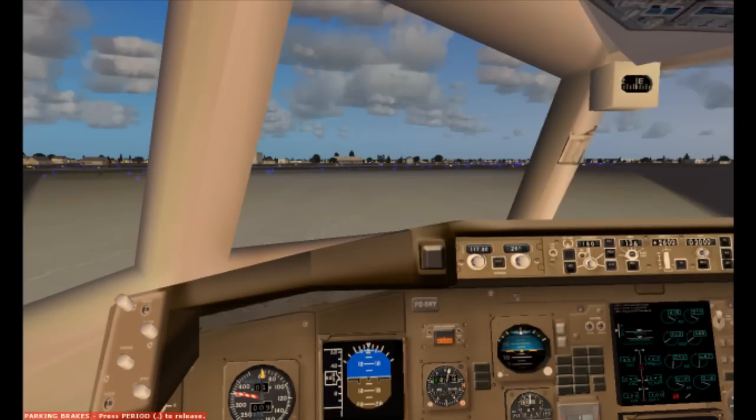Sarasota Tower, Delta 2139 is ready for taxi. Delta 2139, runway 14, taxi via Alpha, cross runway 4. Altimeter 30.19. Runway 14, taxi via Alpha, cross runway 4, we've got the altimeter 30.19, Delta 2139.